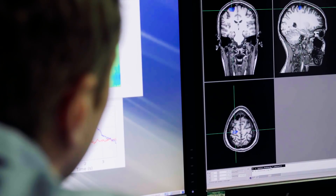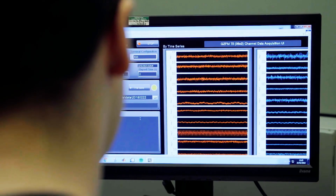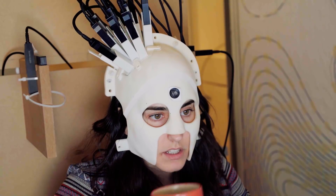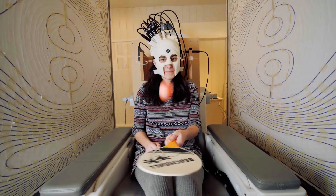The helmet-mounted sensors are much closer to the brain, so the signal they can pick up is greatly increased. Researchers demonstrated that they could measure brain activity while people move naturally in various ways, from drinking fluids to even playing paddle ball.